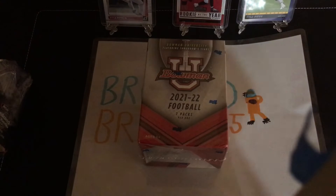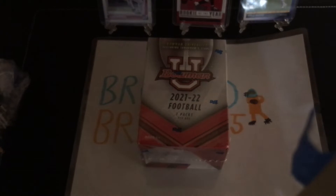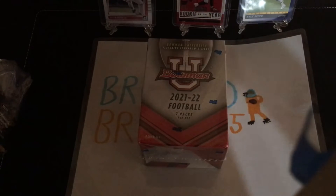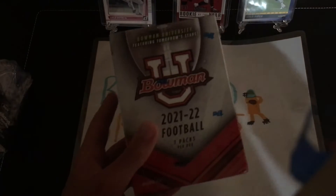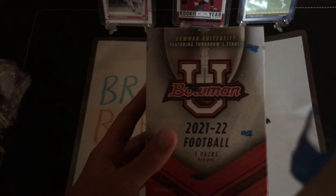This is KrupaPro here over at Bronco Breaks for a break tonight. Hope you all had a good day today. And for today's product, I got 2022 Bowman University football.